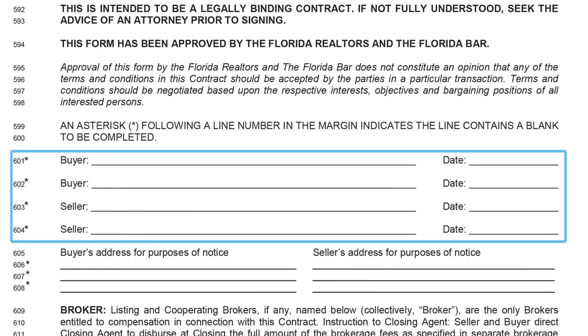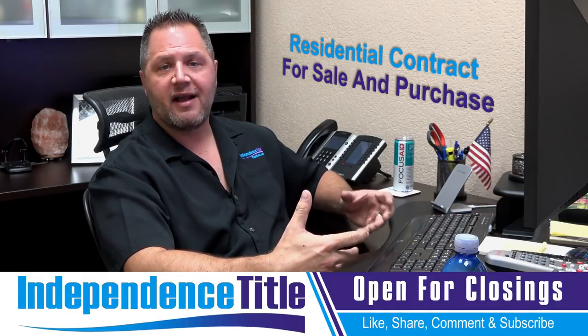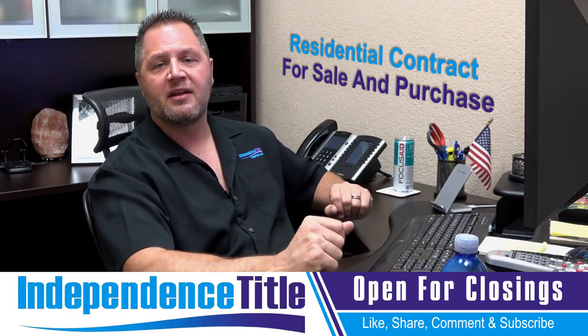Then the last page — very important: buyer and seller both need to sign and date, which establishes the effective date of the contract. All buyers and all sellers should complete this. The buyer's address and seller's address are very important for the settlement agent and the lender — include the full address, phone number, and email address. It helps us communicate, so when we need to reach out we can look at the contract instead of having to keep asking for that information.